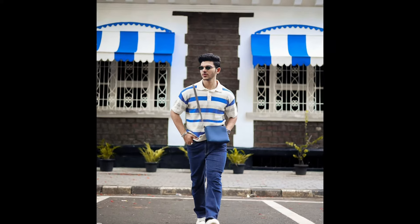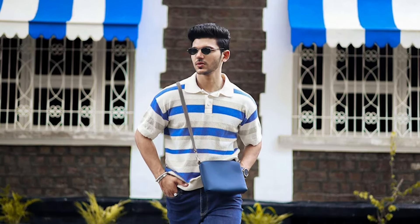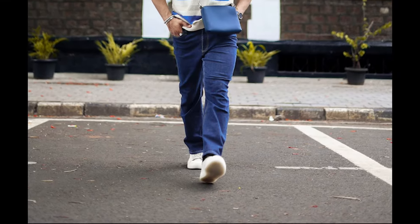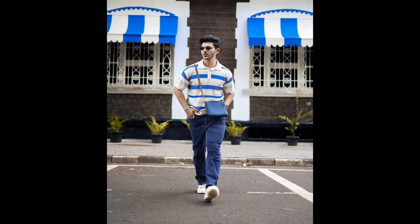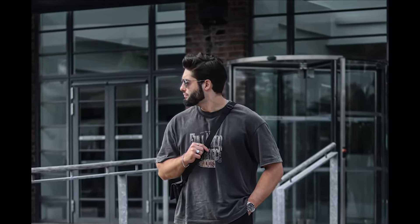Next you can try a blue, white, and grey striped polo t-shirt with blue jeans and white sneakers. Next you can try a grey t-shirt with black pants and black sneakers.